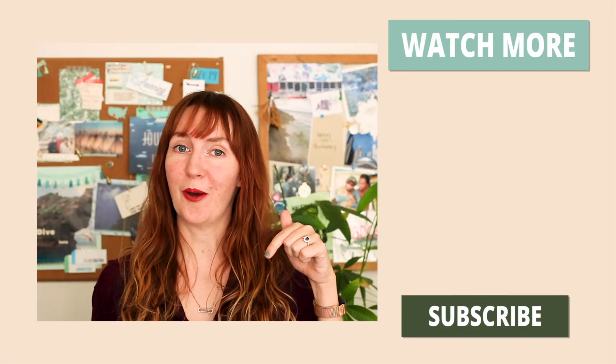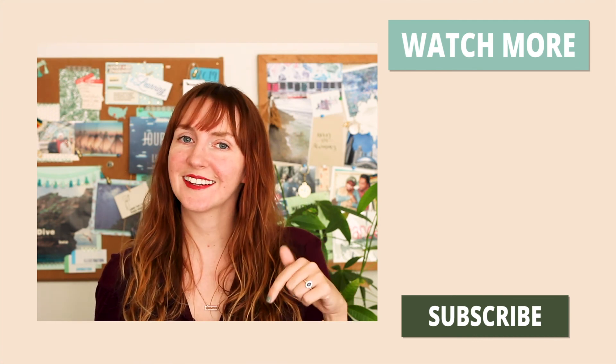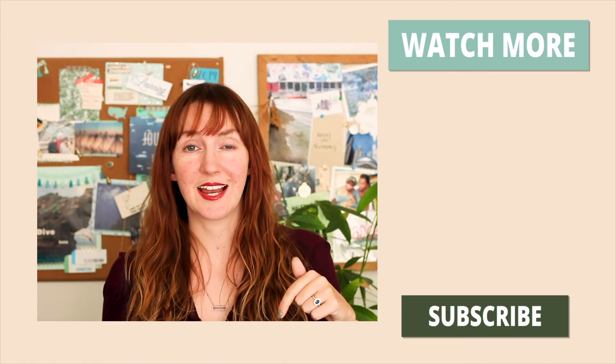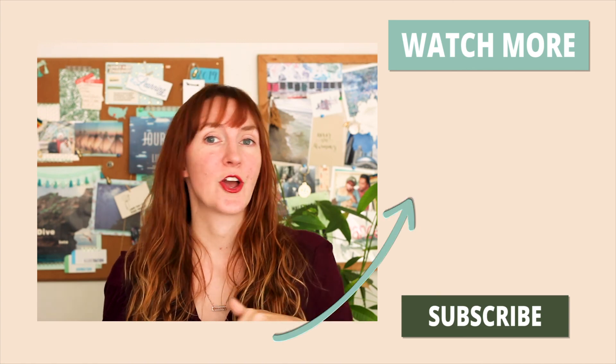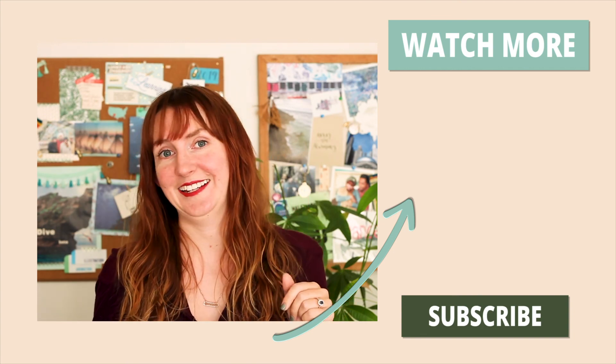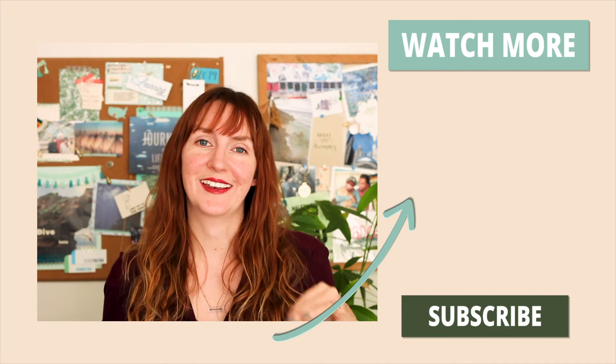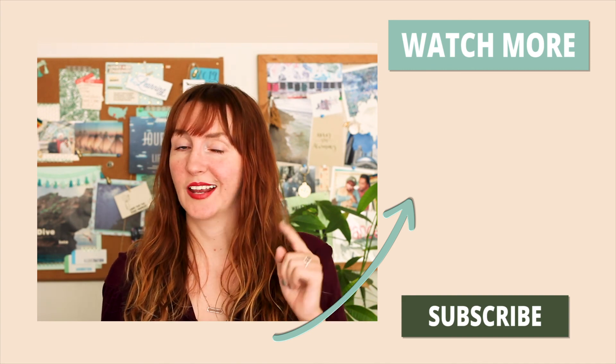I don't know about you, but leaf peeping has become one of my favorite fall traditions. Let me know in the comments if there's a spot near you that you love to go watch the leaves change. Then head to the link in the description box where you can sign up for my five-day email course on taking better travel video with your iPhone — like I did in the beginning of this video. And yep, all that footage from my vlog was taken with my iPhone. Thanks for watching, and I'll see you in the next video.